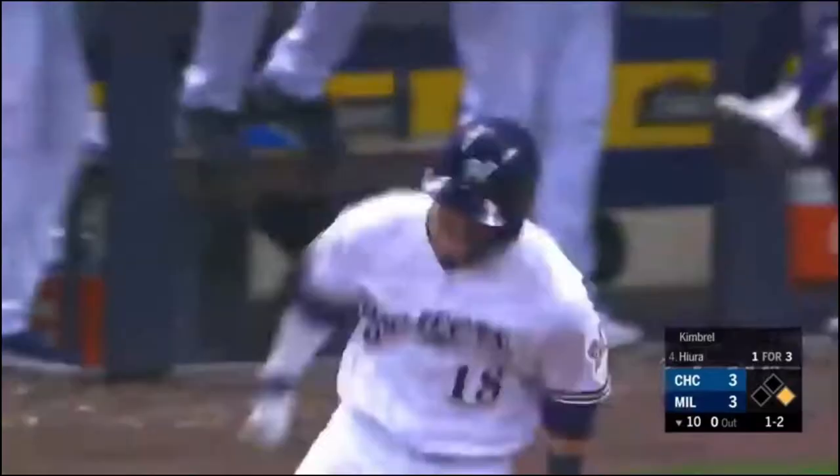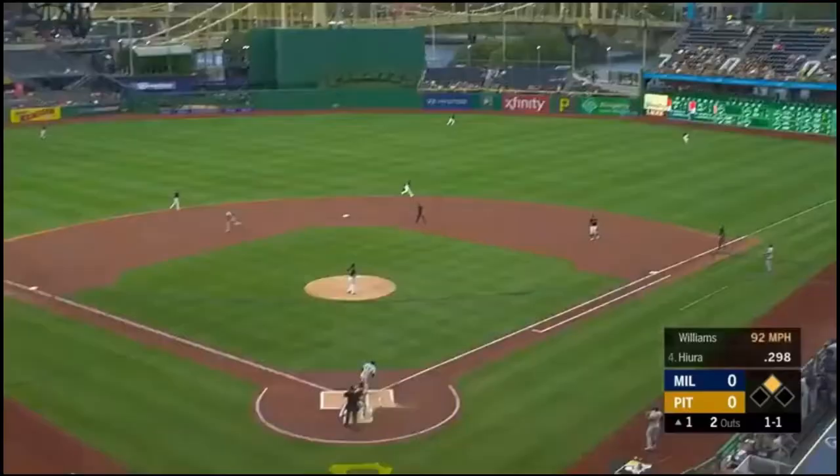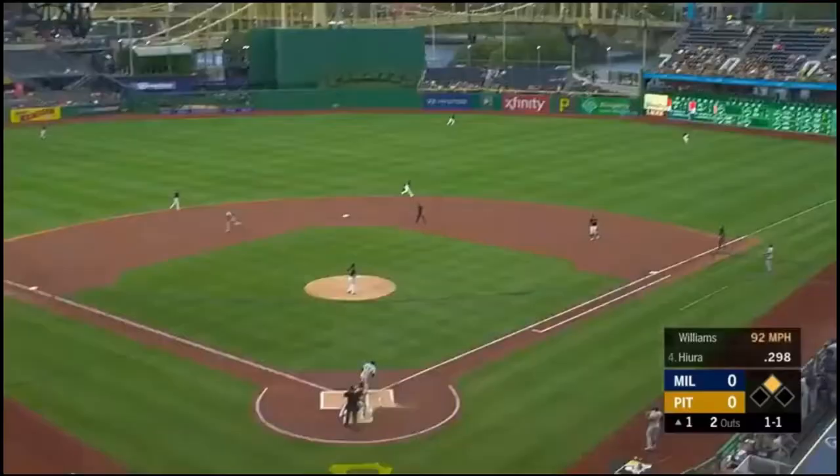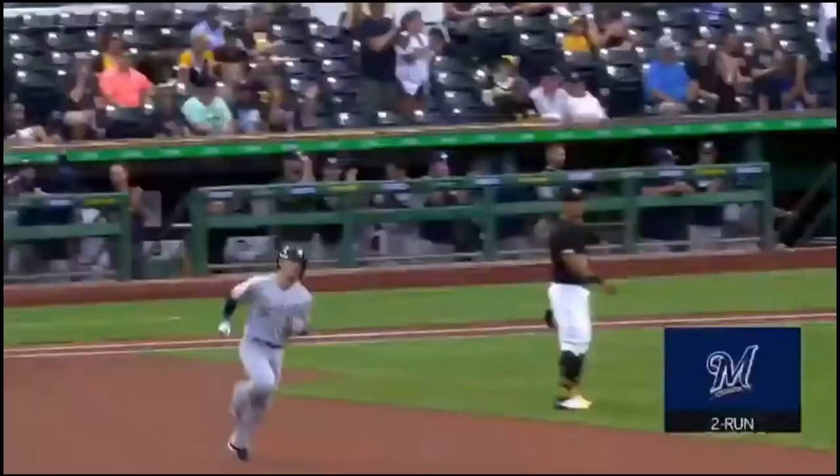Keston Hiura walks into the major leagues. Hits that one high and deep in the right center field. Marte going back. And that one is gone! A two-run home run for Keston.